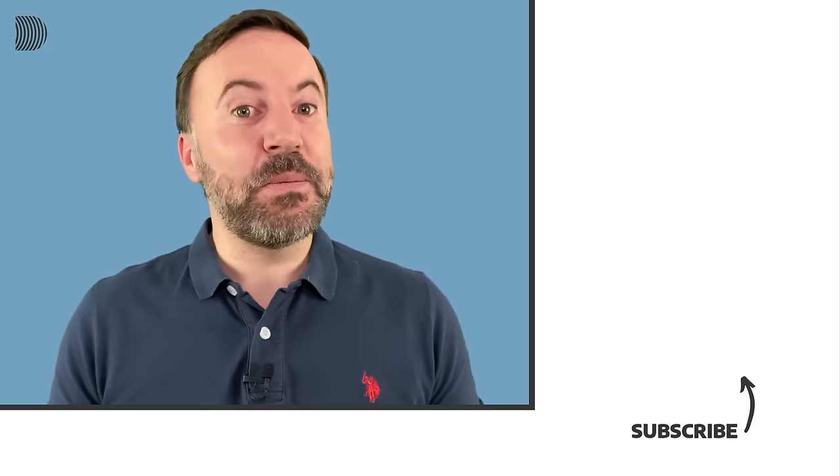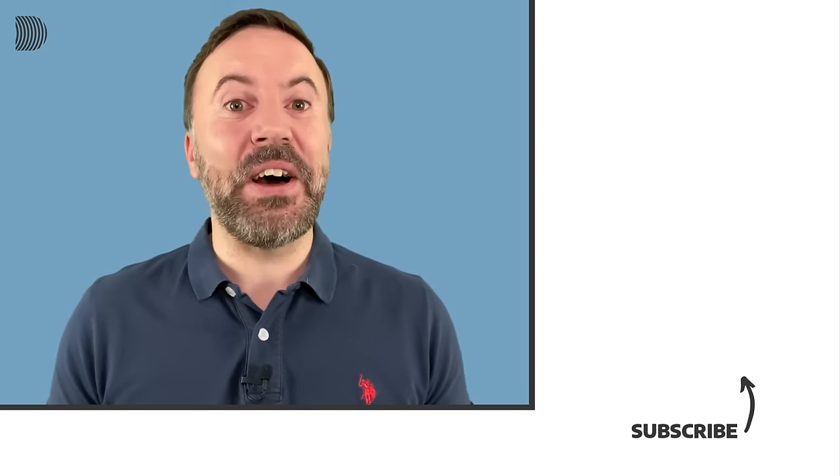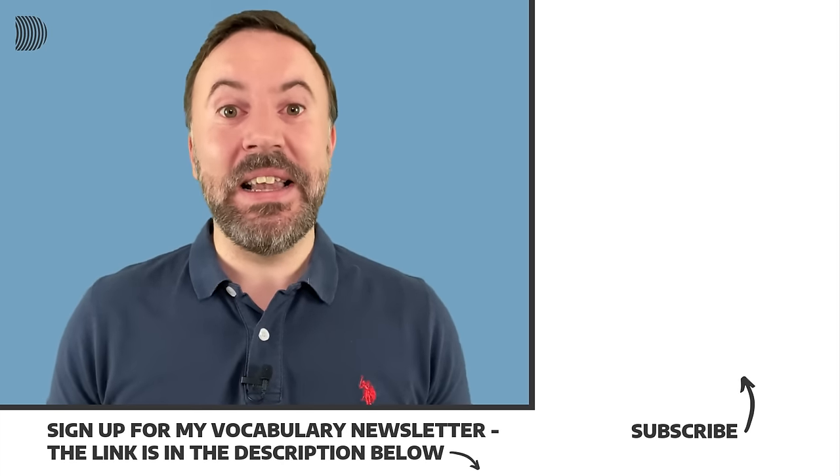So that brings us to the end of another short lesson. As always, all the phrases and expressions are listed in the description below. Let me know in the comments if you have any other examples, and also if there's any other business English topic you'd like me to cover in an upcoming lesson. If you liked the lesson, hit the like button and share with your friends and colleagues. Subscribe to my channel if you haven't done that already, and join my email list.